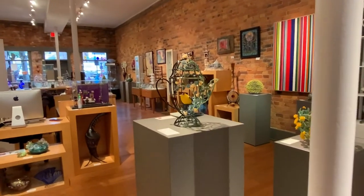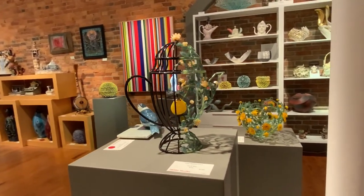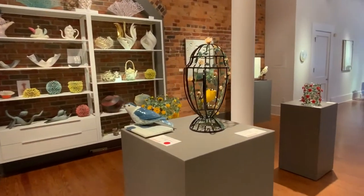A couple more pedestal pieces of Kari's — you can see Mark's bird. She's famous for her teapots, and this one takes the cages and the teapots together.